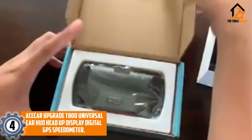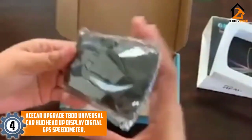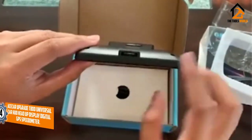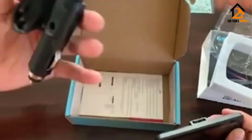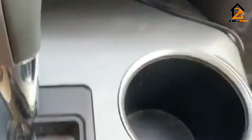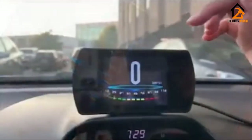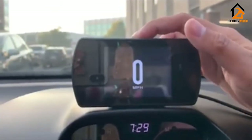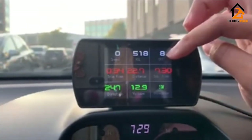At number 4, we have the ACE-CAR T800 Universal Car HUD Head-Up Display Digital GPS Speedometer. The ACE-CAR T800 is a high-tech and multifaceted device providing you all the features you could ever need in a sleek heads-up display. The 4.3-inch LCD screen shows you certain information about your vehicle or environment without the danger of looking down at your dashboard.